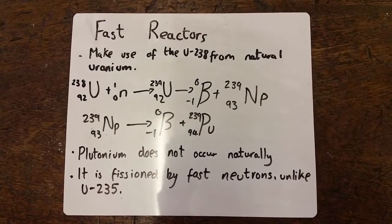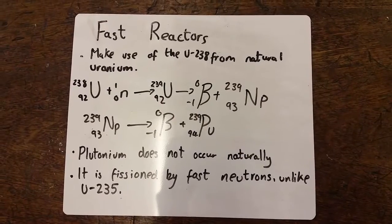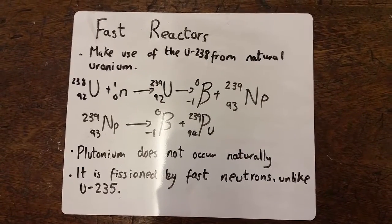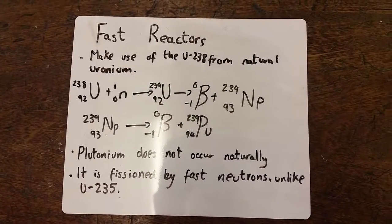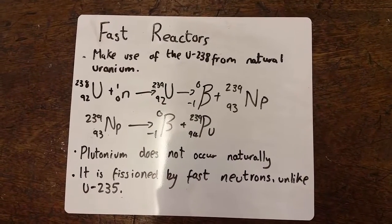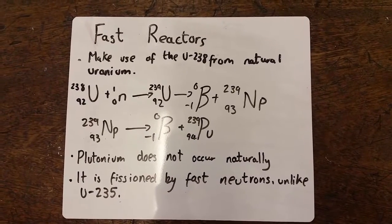And also, the key thing about plutonium is, unlike uranium-235, it is in fact fissioned better by fast neutrons. And therefore these fast reactors do not need a moderator, as they want the neutrons as fast as they can get.